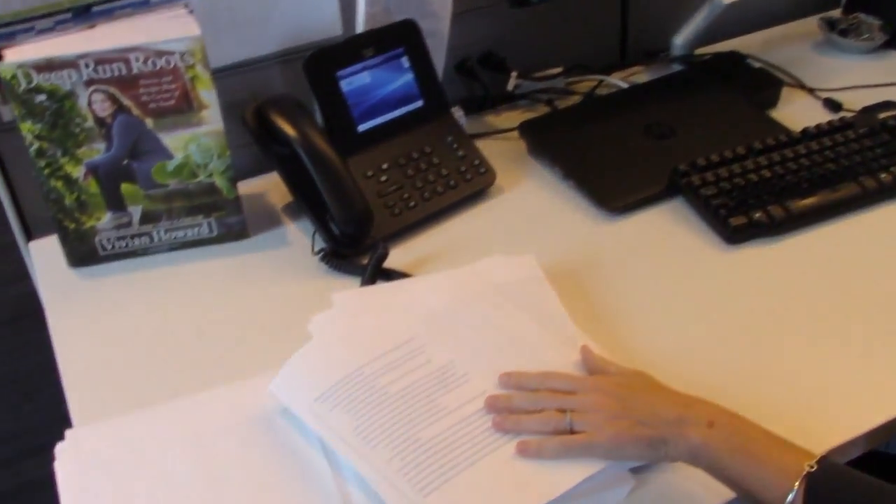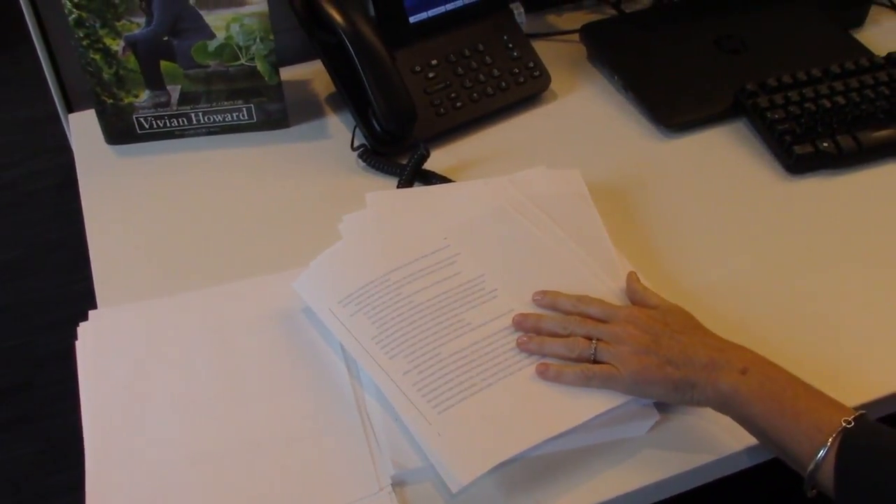Hi, welcome to my desk. I'm Reagan Arthur. I'm the publisher of Little Brown and let's take a tour and see what it all looks like. This is Joanna Scott's revised manuscript. She wrote an amazing novel that we're publishing next year called Careers for Women.